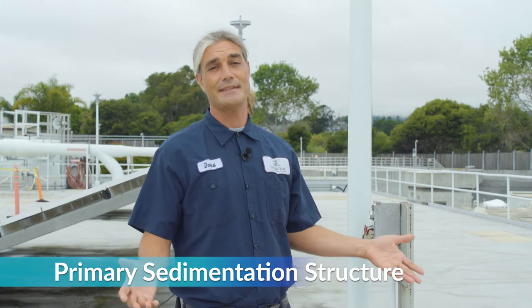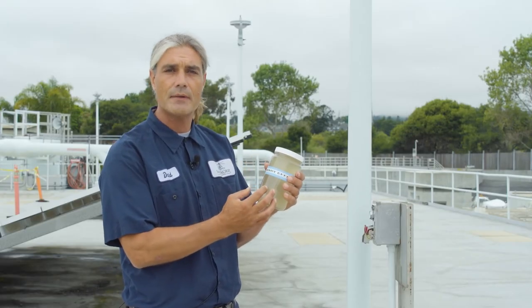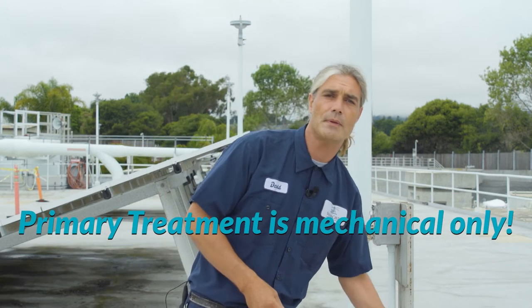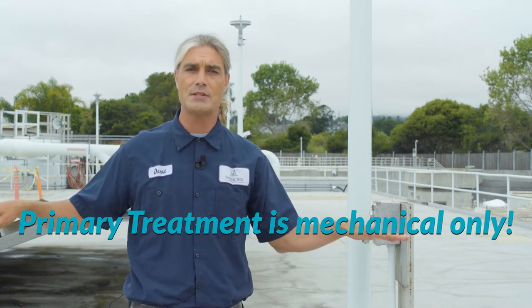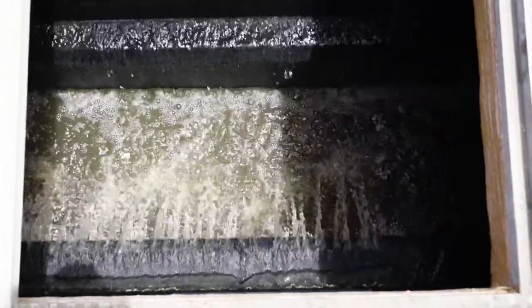We are now standing on top of the primary sedimentation structure. After grit removal the wastewater ends up in one of these six basins — currently we are using three. The number of basins used is determined by the flow rates of sewage coming into the facility; during the winter months when flows are higher we place more sedimentation basins in service, and in the summer months we take a few out of service as the flows decrease. Although the trash and heavy organic material have been removed there is still a lot of suspended organic material which smells strongly of ammonia. These primary sedimentation basins slow down the velocity of the wastewater and allow the heavy solids to sink to the bottom of the basins where they clump together to form what we call sludge. The floatable solids float to the surface of the basins, and this recovered material is sent to the solids treatment process.